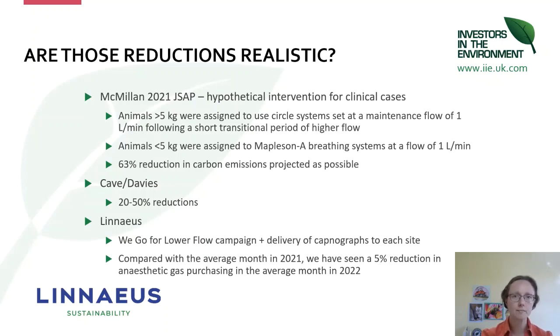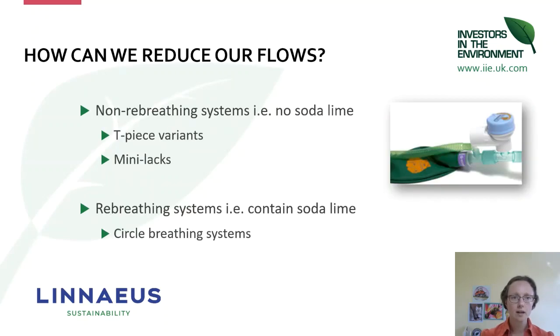How do we actually reduce our flows? For patients under about 5–10 kilos, you're going to be using non-rebreathing systems — primarily T-piece variants, mini-Lack, or similar. If you're not sure, check the manufacturer's guidelines for your systems. For patients over 5–10 kilos, you're going to be using a rebreathing system which contains soda lime — any system with soda lime is a rebreathing system, and the main type we use is a circle system.